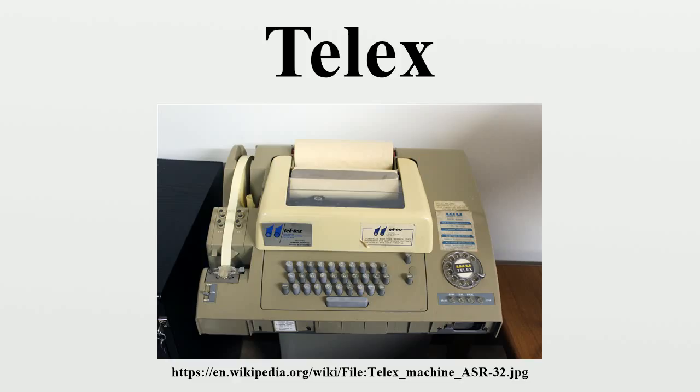The Teletypewriter Exchange service was developed by the AT&T Corporation in the United States and originally ran at 45.45 baud, or approximately 60 words per minute, using five-level Baudot code. AT&T began TWX on November 21, 1931. AT&T later developed a second generation of TWX that ran at 110 baud using eight-level ASCII code. TWX was offered in both Baudot and ASCII versions up to the late 1970s.